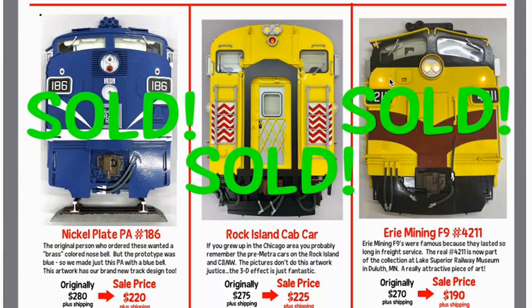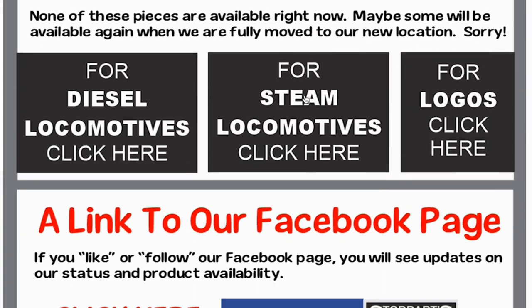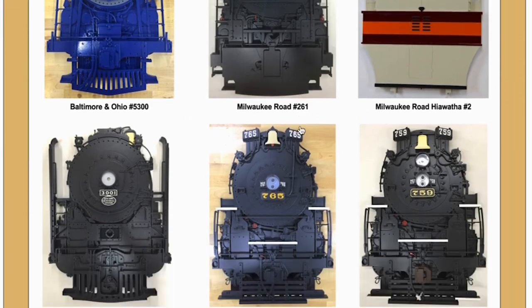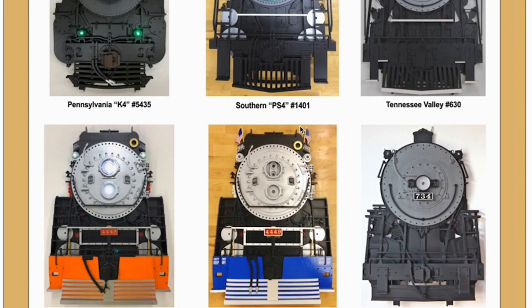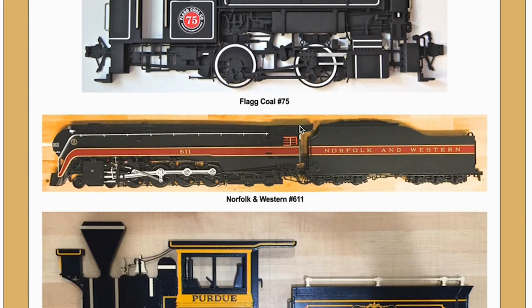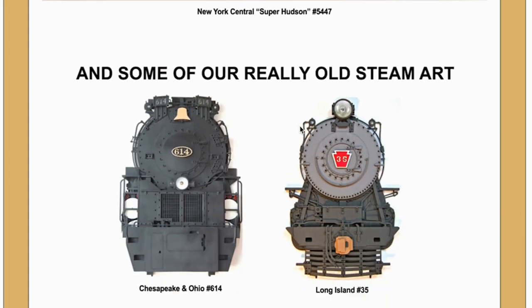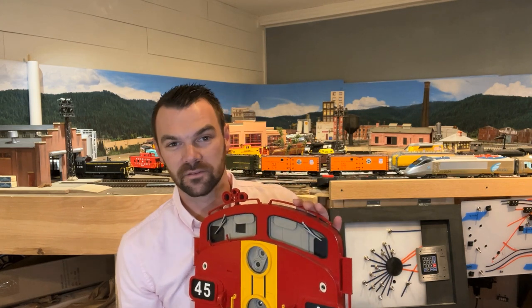What you see here is a masonite piece of wall art from a company called Stoddarts. On their site you can see they have a plethora of options of signs just like the ones you see here. Unfortunately over the last year or year and a half they've moved locations and they're still working on building their new shop, so they're not producing any more of these.